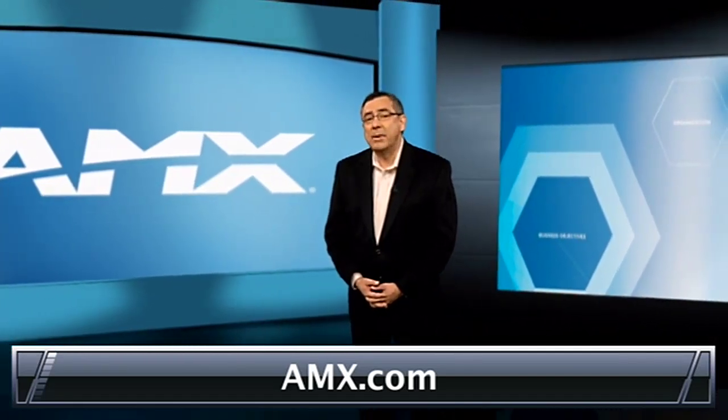Just plug in your sources and displays and Instagate Pro will handle the rest. To learn more about Instagate Pro and the Inova family of solutions, visit AMX.com. You can also connect with us on Facebook and Twitter.